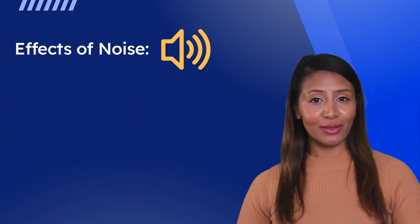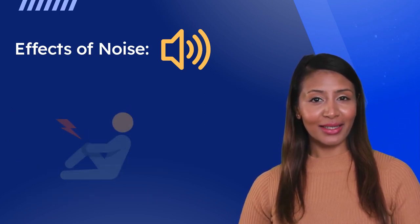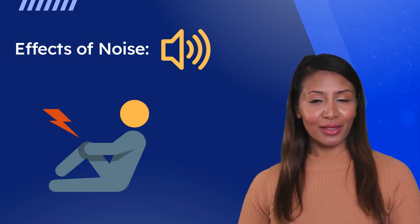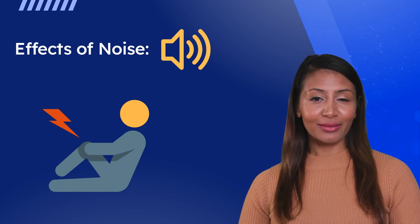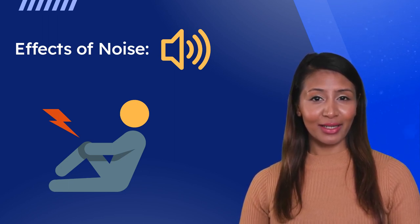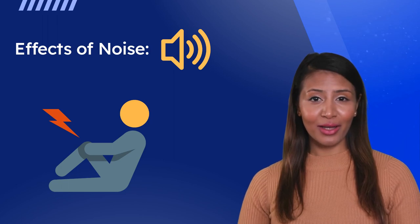Exposure to loud or prolonged noise can also increase the risk of accidents and injuries on the job, as it can make it difficult to hear warning signals and communicate effectively with coworkers. It is important that we take the necessary precautions to protect our hearing and prevent these harmful effects from occurring.